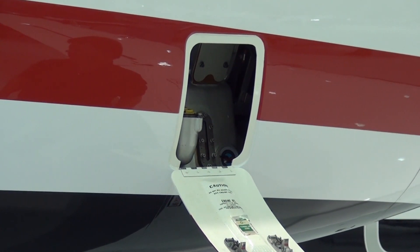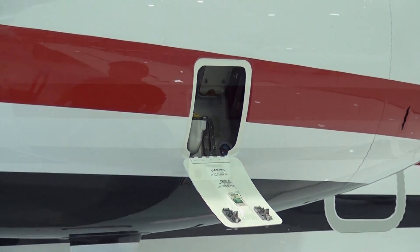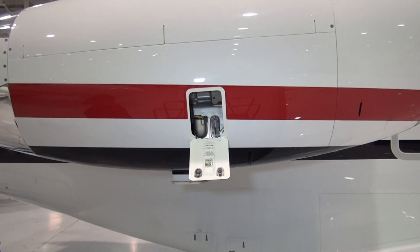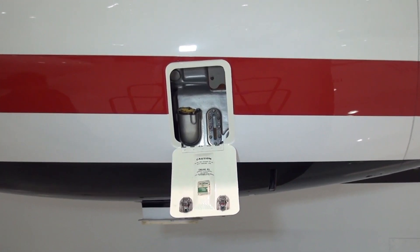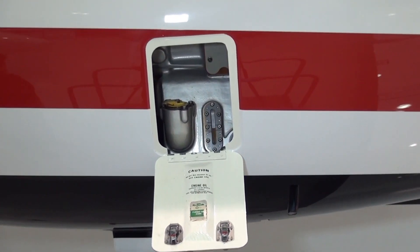Flight crews and operators should always wait at least 10 minutes after engine shutdown for an accurate oil level indication in the sight glass. The engine oil level should always be kept serviced between the minimum and max lines on the oil level sight glass.